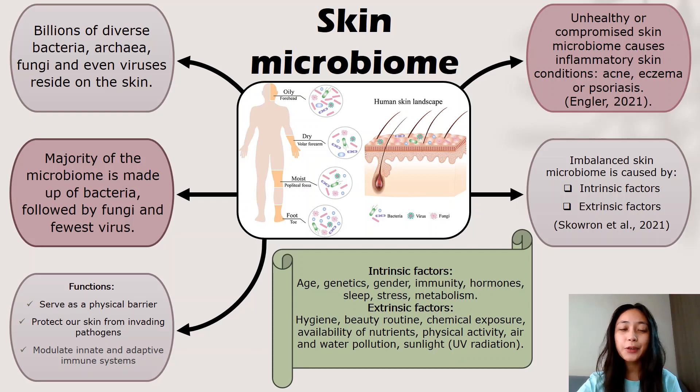Firstly, the skin has its own unique ecosystem that consists of billions of diverse bacteria, archaea, fungi and even viruses, whereby the majority of the microbiome is made out of bacteria, followed by fungi and fewer viruses. This ecosystem is also known as the skin microbiome.